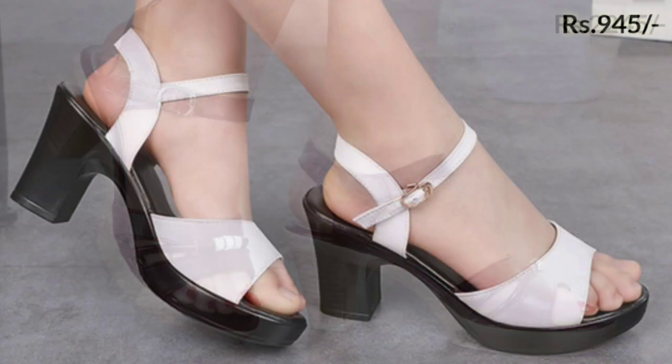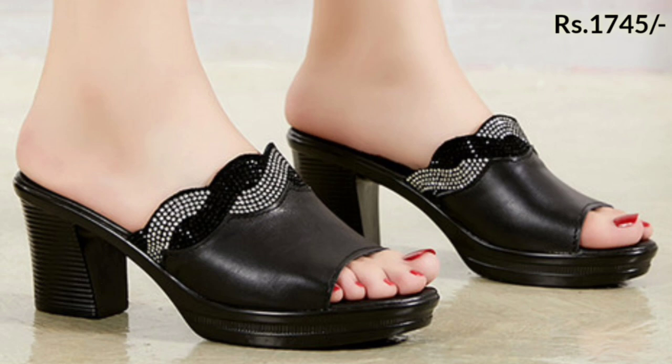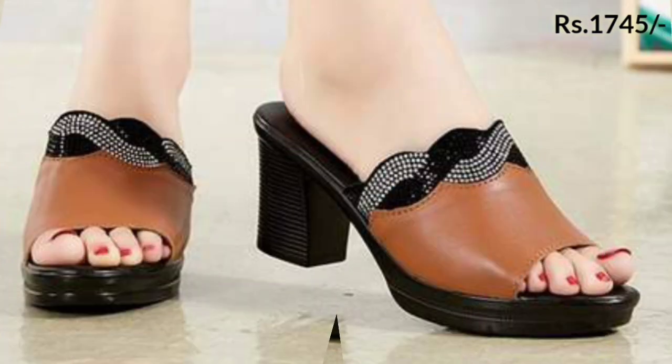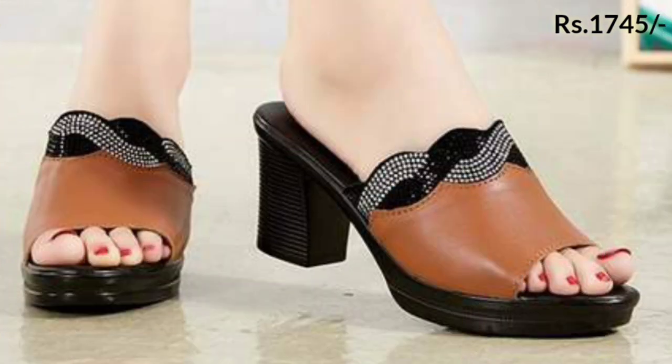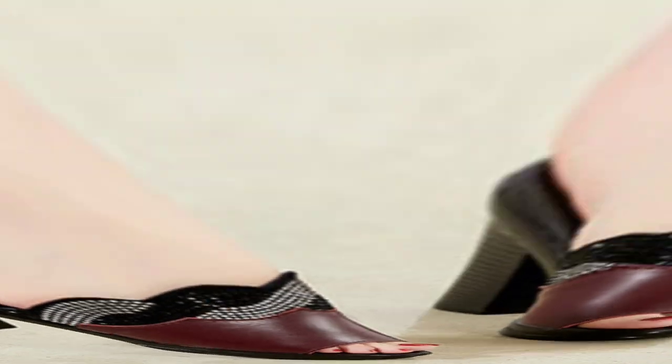You can easily purchase these footwears from aliexpress.com. We are sorry that we haven't mentioned the purchase link in the description box of this video because there is an issue going on with purchasing. We will soon update the purchase link in the description box of every video.